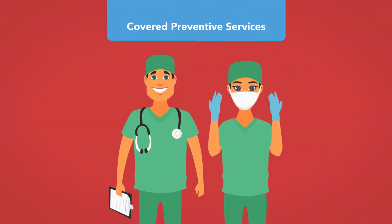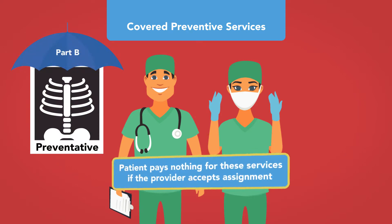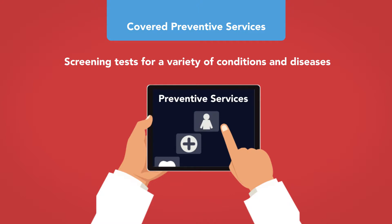There are many medical services considered preventive that may be covered under Medicare Part B. Unless otherwise indicated, the patient pays nothing for these services if the provider accepts assignment — meaning no co-insurance, co-payment, and deductibles do not apply. Examples include screening tests for a variety of conditions, with possible limits on how frequently a given test may be conducted and varying payment amounts depending on the type of test.